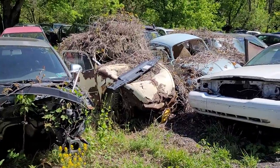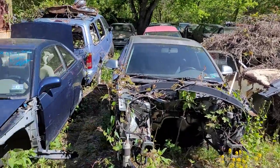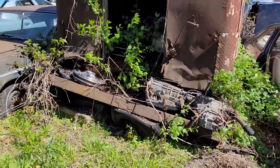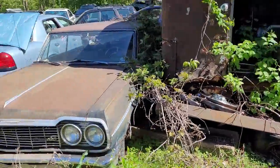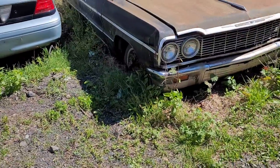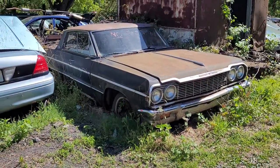I bet they run perfect too. What's this? A panel truck. Oh nice, old Impala — no motor. Probably runs great.